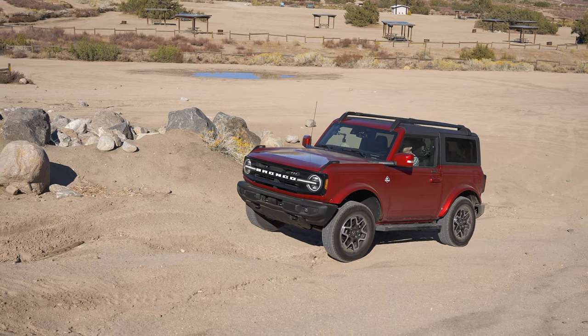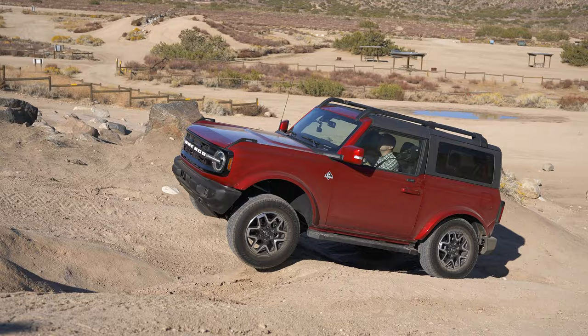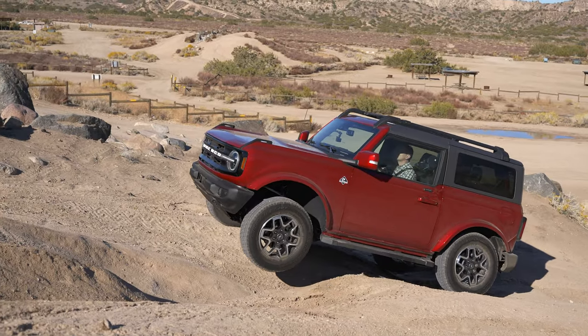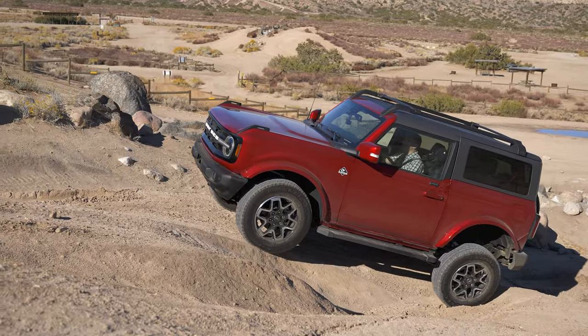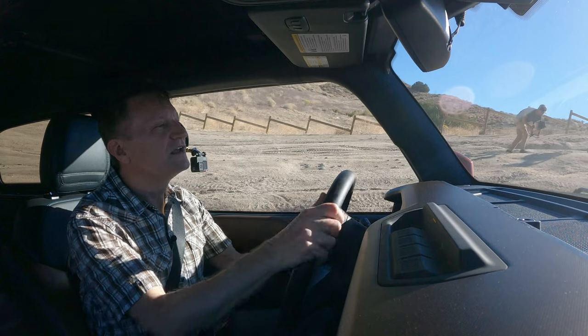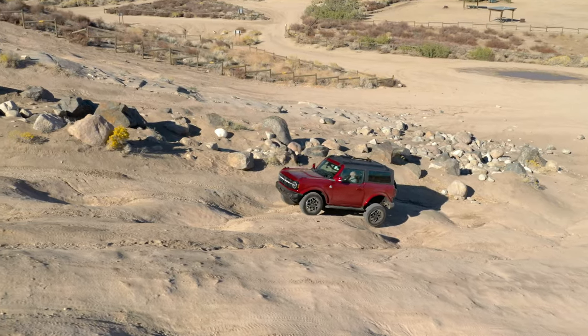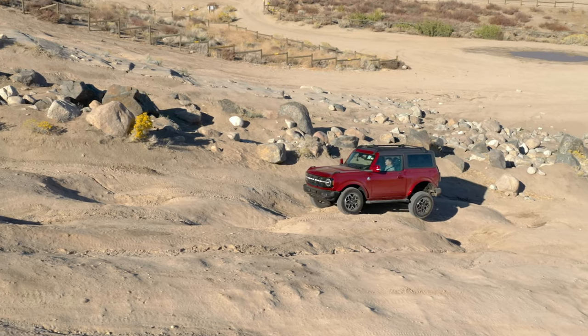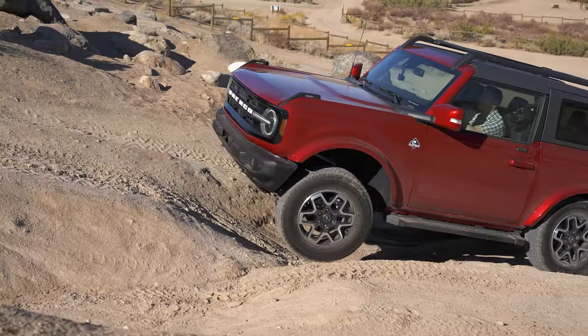I'm going to try to navigate through these ruts. Going to stick to this line over here. Not too bad so far — definitely plenty of grip. The suspension is articulating and I'm getting lots of traction, not having any issues with traction at all.